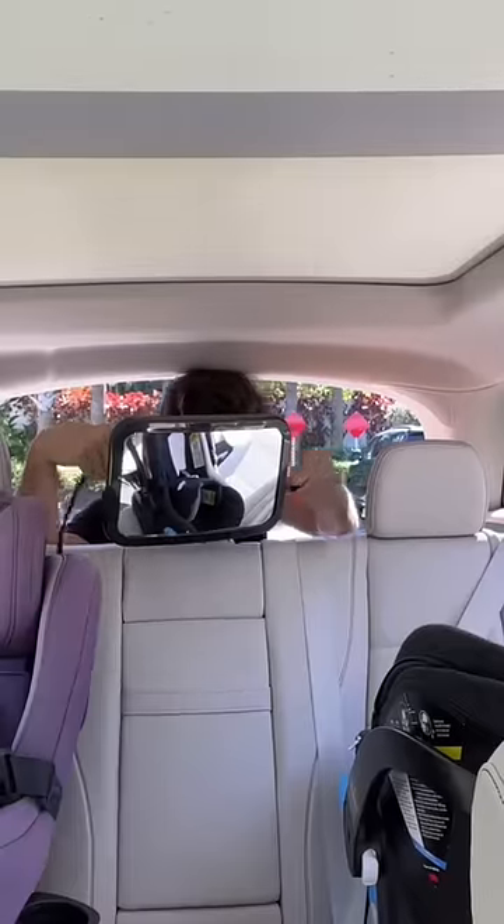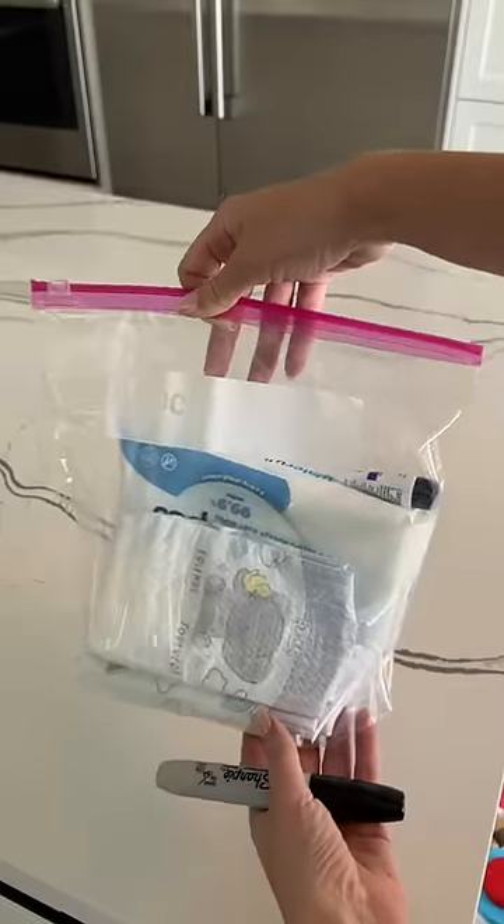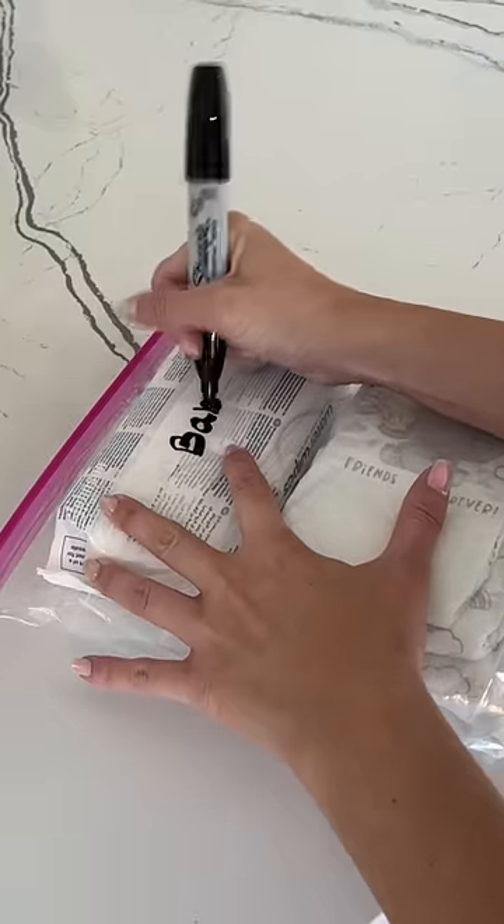Once the seat was installed, we hung a mirror to make sure I can see her. Lastly, I added some water and made an emergency diaper bag with wipes, cream, and diapers.